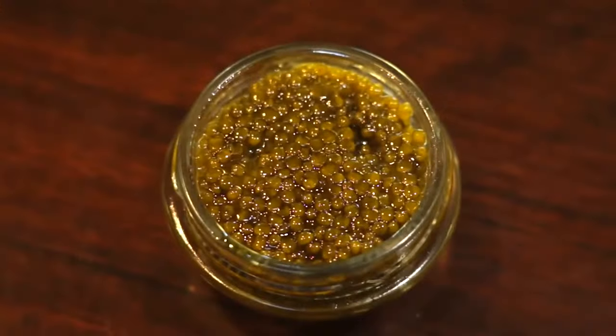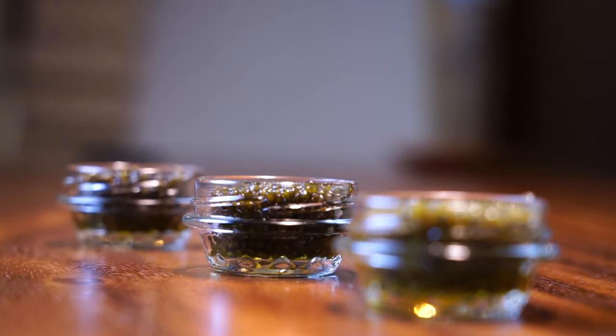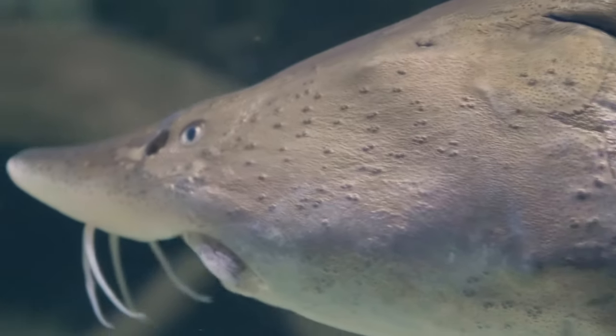In case you didn't know, caviar is fish eggs. If you think that's disgusting and never want to try it, so be it, but a lot of people really love caviar. It has a salty, nutty, slightly briny taste. If you like oysters, you'd probably like caviar — similar profile. It's not fishy like that classic fishy taste or smell at all. Back in the day, the most highly prized kind came from a fish called beluga, but they all belong to a class of fish called sturgeon.